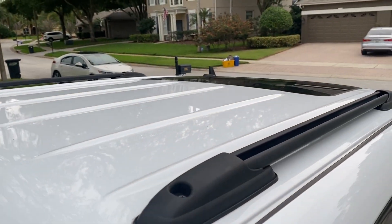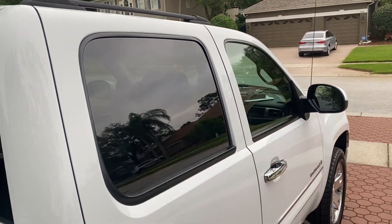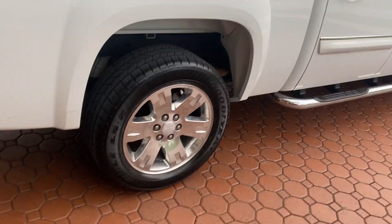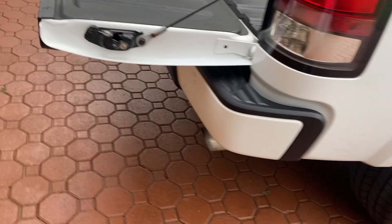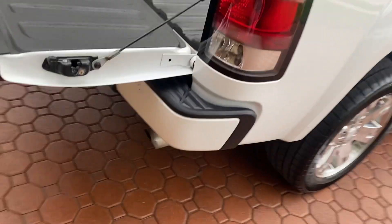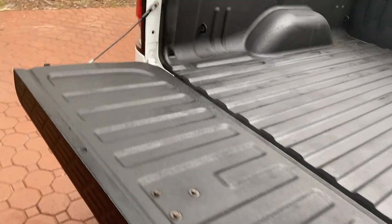It even comes with the luggage rack rails and the nice sliding power sunroof. If you've ever had one of these Denalis, then you know what I'm talking about. They're just absolutely excellent. This thing is super, super nice.